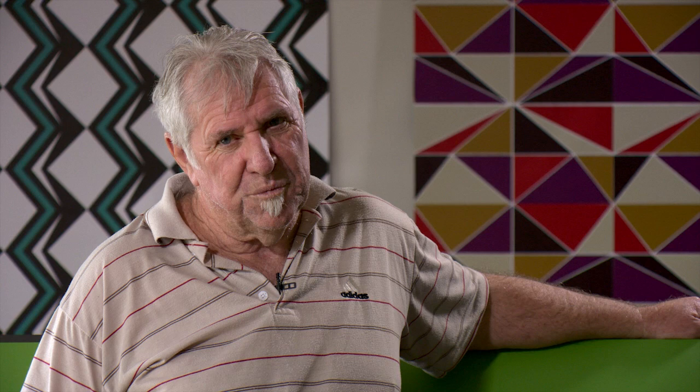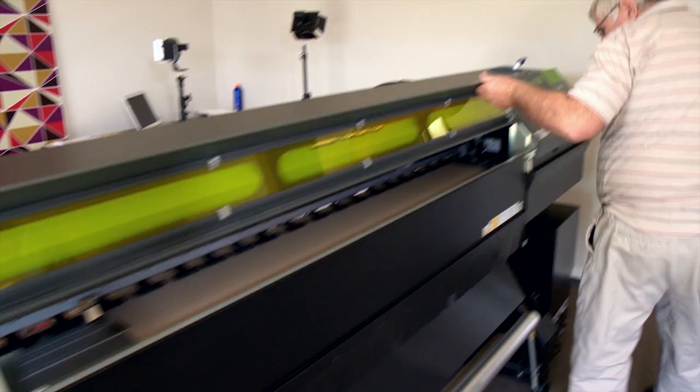Another use for our VS 640 is for our textile range. The EcoMax ink gives us a vibrancy in colour reproduction. When we found our niche market in the interior design space, we were actually impressed with the LEJ 640.